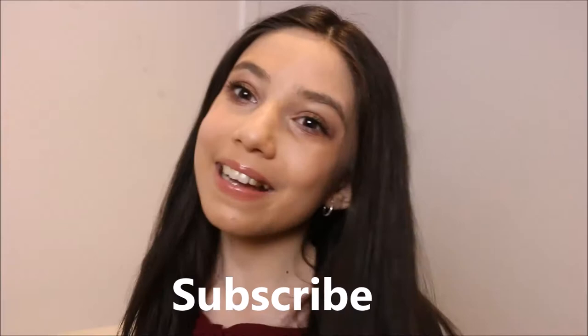Welcome back to my channel! Today I'm going to be doing my shop my stash. If you're new, make sure to subscribe and give this video a thumbs up, and let's just get right into it.